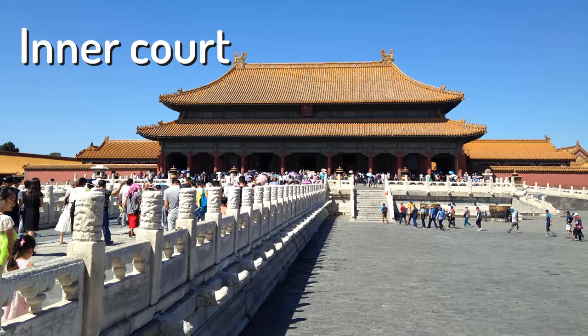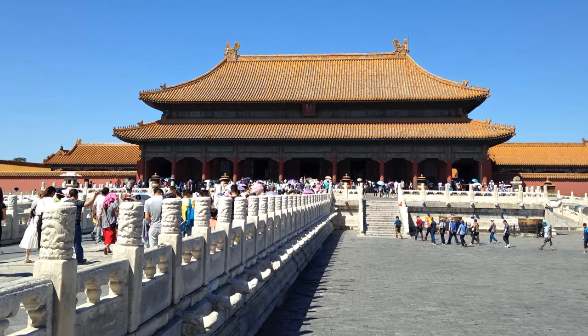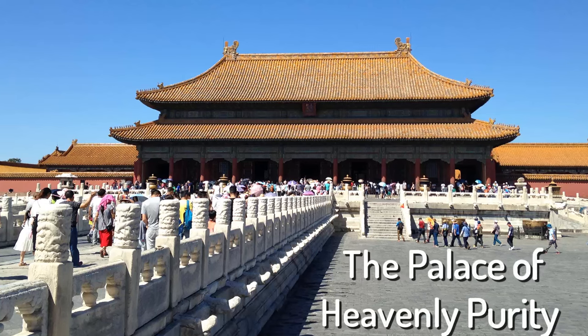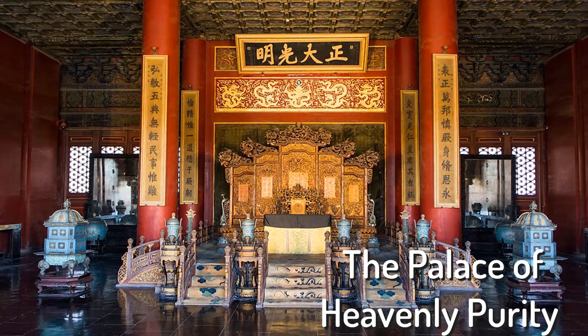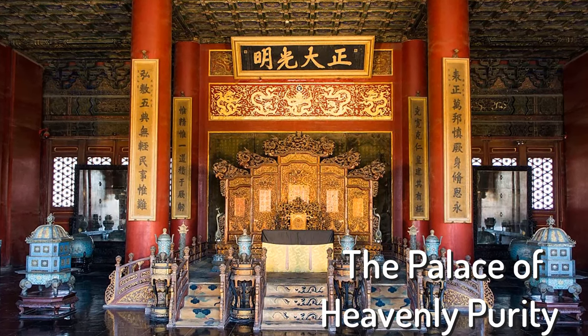To the north is the Inner Court, where the emperor and his family lived. The emperor himself slept in a building called the Palace of Heavenly Purity. The empress lived in a building called the Palace of Earthly Tranquility.